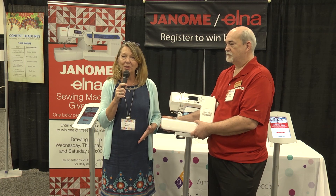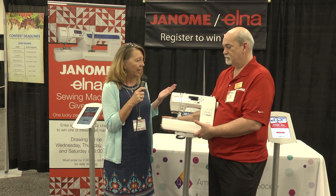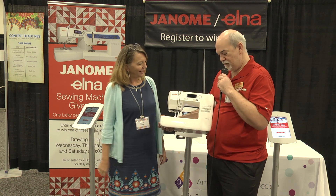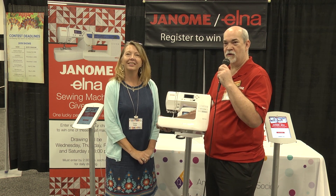They are the sponsor of today's daily giveaway. So Terry, tell us a little bit more about today's prize. Today we're giving away the 2030 DC from Janome.